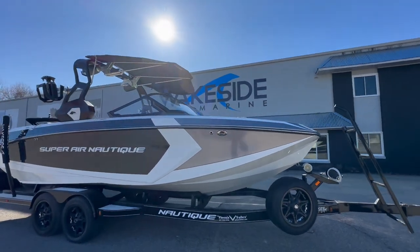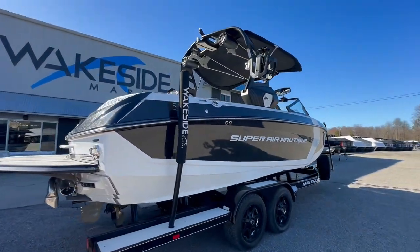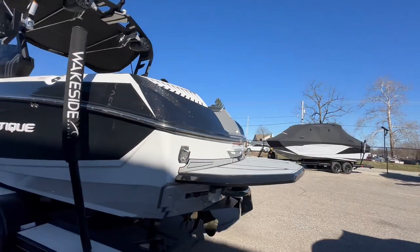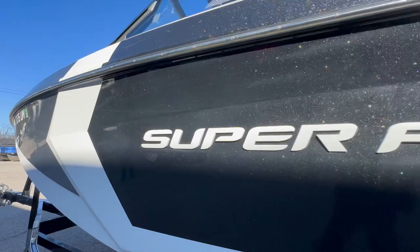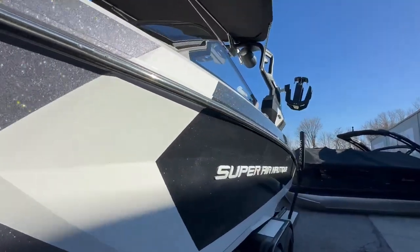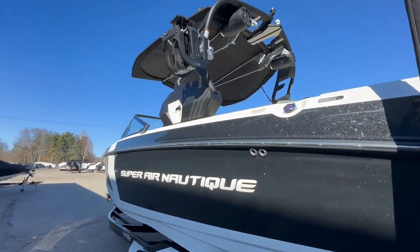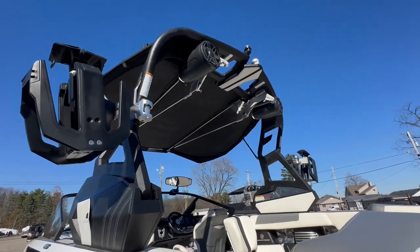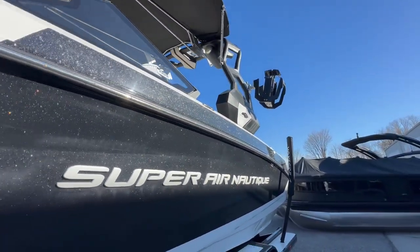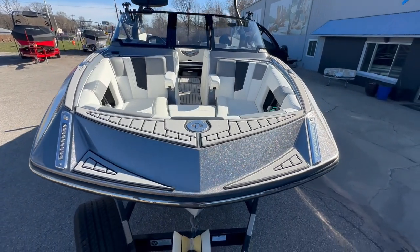Good afternoon. Let's walk through the 2019 Super Air Nautique G23 in jet black metal flake and mystic white. Up front is the silver metal flake with a mystic white accent. It comes on a white Chromax tandem axle Phoenix trailer, with a power tower, vertical board racks, and docking lights up front.